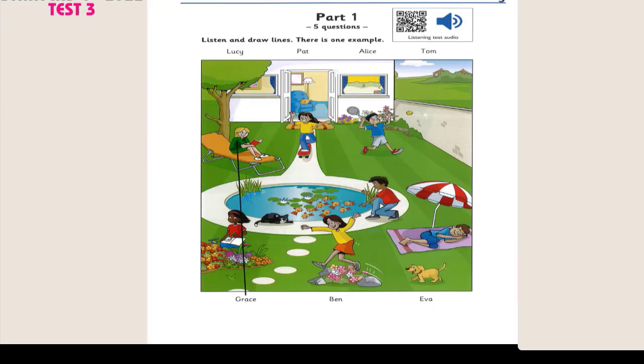Can you see the line? This is an example. Now you listen and draw lines. 1. Who's the boy next to the water? That's Ben. He's counting the fish. Oh, that's funny. I know. Ben counts lots of things.